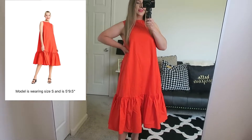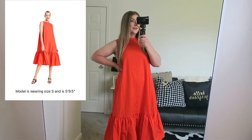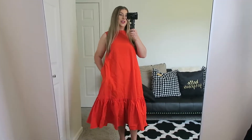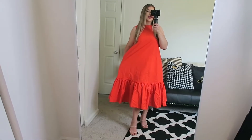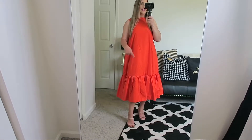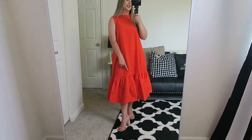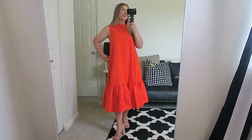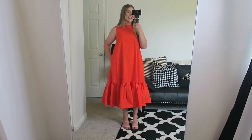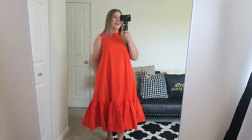This next dress is also from the Christopher John Rogers collection. This dress is $50 and I'm wearing a size small. It has pockets. I would call this a ship dress. I love the large ruffle down at the bottom — it's very classy but still has this fun touch. This is really great quality again for $50, just like a step up from your normal Target brand clothes.